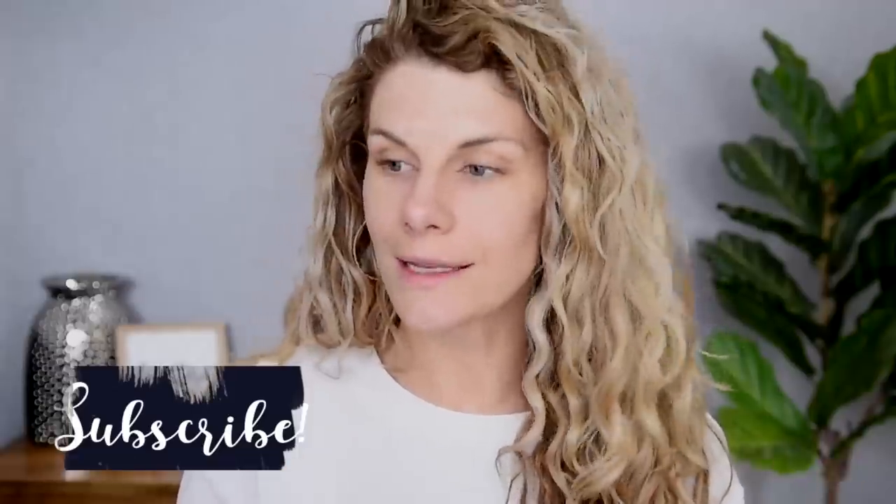Before we jump into the video I want to welcome any new visitors to my channel. Welcome, I hope that you enjoyed this video and if you do I hope that you'll consider subscribing before you leave. And now let's go ahead and put some makeup on my very bare face.